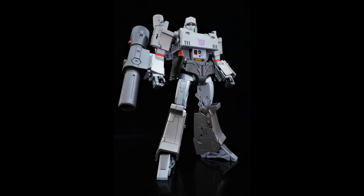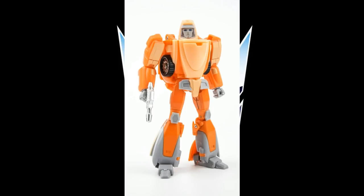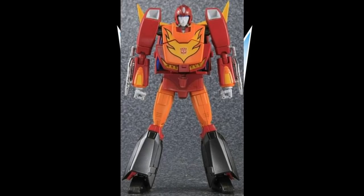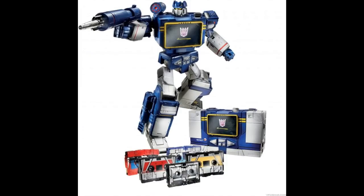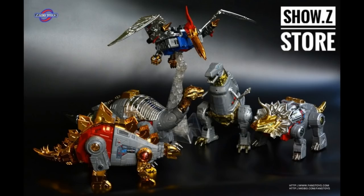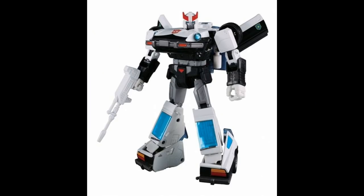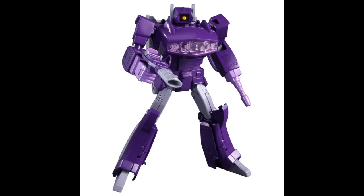Let me know what you think about this list — what do you think is an old mold, five years or older, in Masterpiece that still holds up today and you don't think there's a need to make a better version of? Let me know in the comments below, like and subscribe, and looking forward to TFCon, PulseCon — Tyderium Hanger, out!